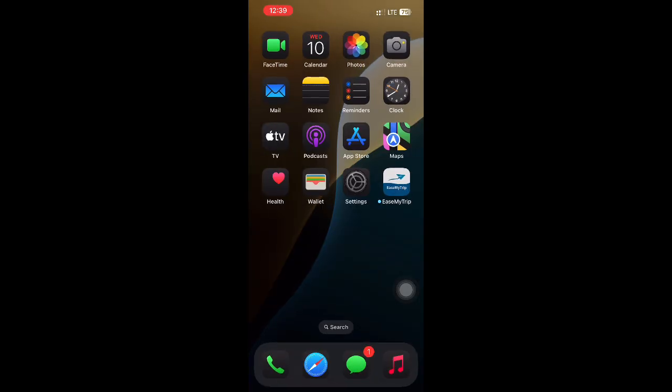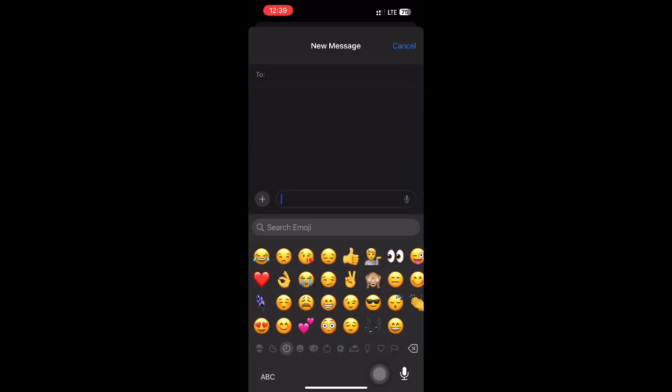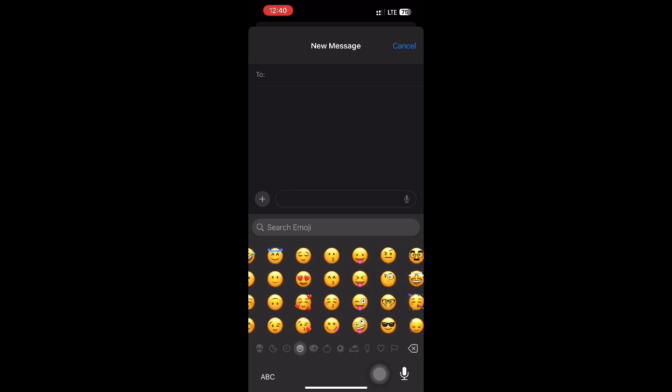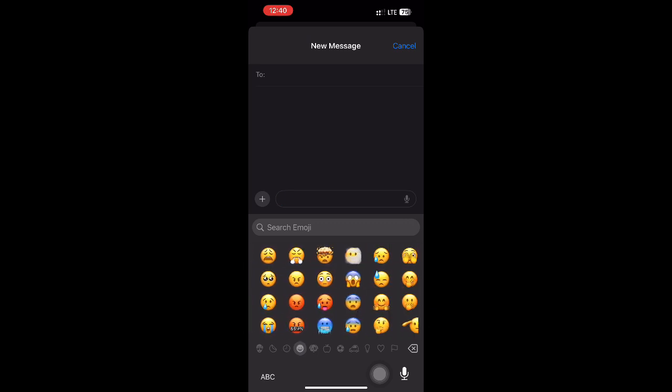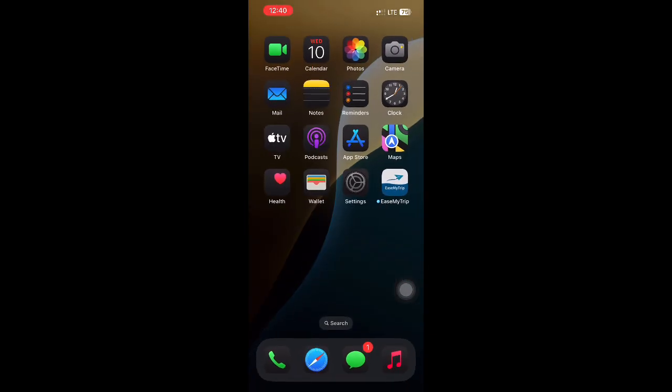Moreover, new features have come as well. As you can see, these are all the new features visible in iOS 18 Beta 3. Coming to emoji — the emoji icons are now bigger in size compared to Beta 2, and you can easily scroll and enjoy the beautiful emojis. Thanks for watching, bye bye!